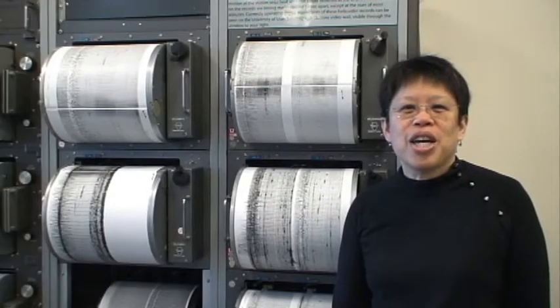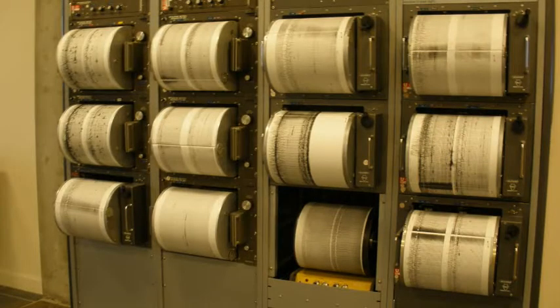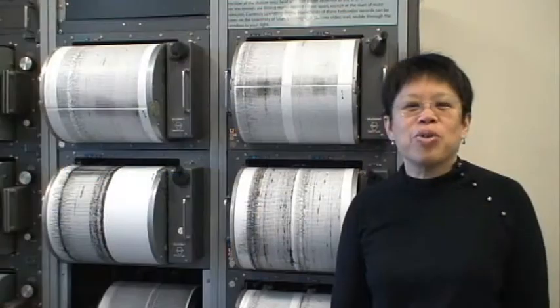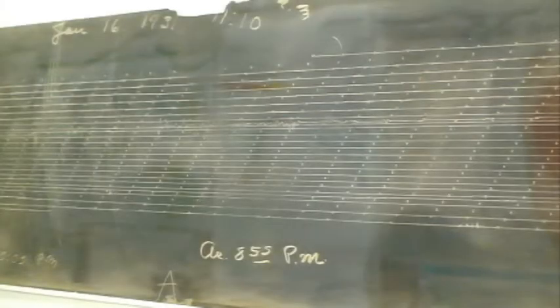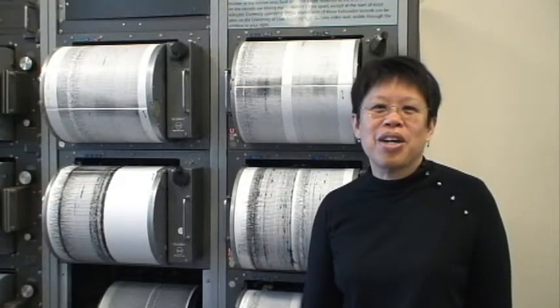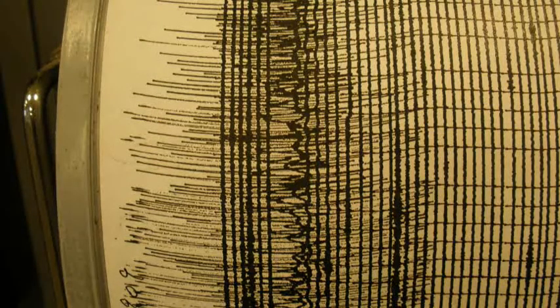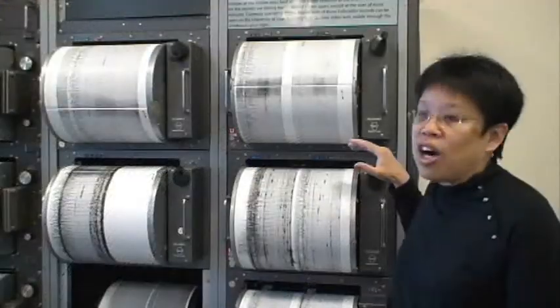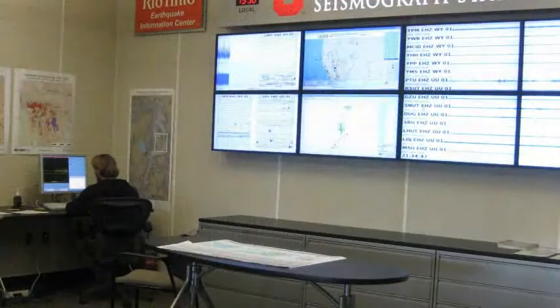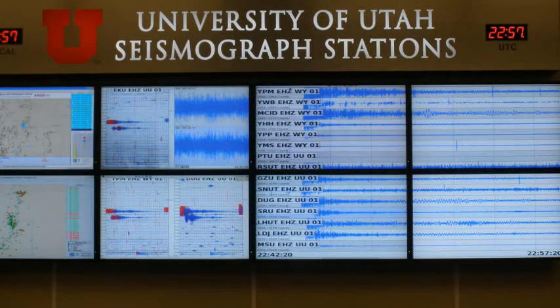At the University of Utah seismograph stations we've been monitoring earthquakes along the Wasatch Front for over a hundred years. The technology has changed dramatically. In the early part of the 20th century, a lot of the earthquakes were measured on smoke paper where you can see how the earthquake response is etched. From the 1970s until about 2009 we were using helicorder technology — rotating drums with paper and a pen filled with ink to record strong ground motion. Although this kind of technology still works, we can now use digital imagery and record all this information through computers and display it on screens in a variety of different formats.